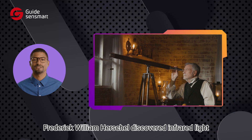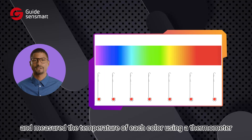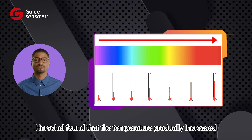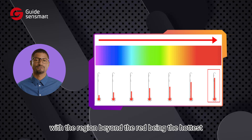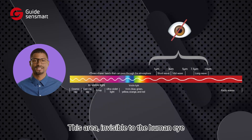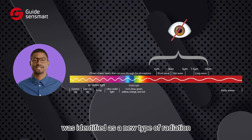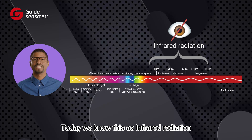In 1800, Frederick William Herschel discovered infrared light. He used a glass prism to disperse sunlight into a spectrum and measured the temperature of each color using a thermometer. Herschel found that the temperature gradually increased from the violet to the red part of the spectrum, with the region beyond the red being the hottest. This area, invisible to the human eye, was identified as a new type of radiation, which he called heating rays. Today, we know this as infrared radiation.